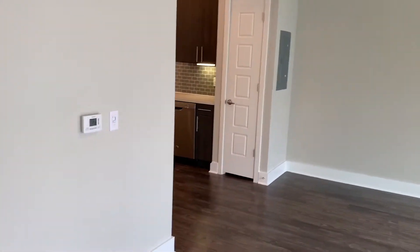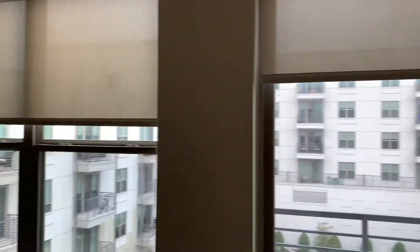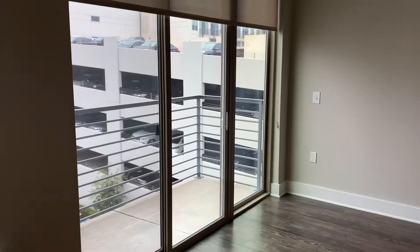Ceiling fan is standard. Power controls on the wall. You do have these solar shades versus the wood blinds or the vertical blinds. There's your multi-level parking garage with direct access from the fourth floor.